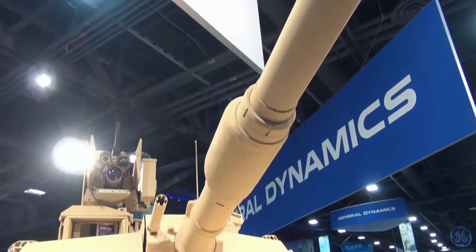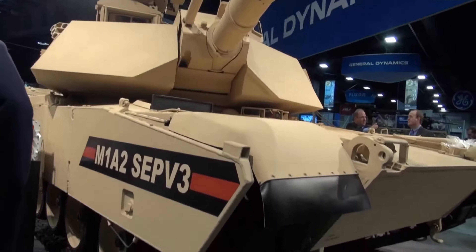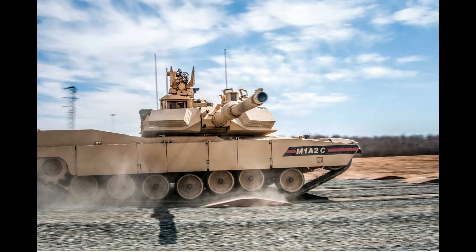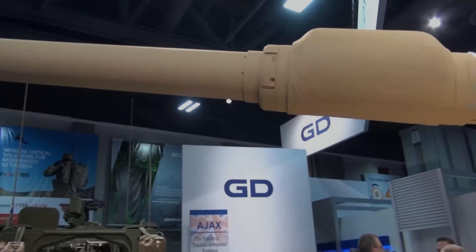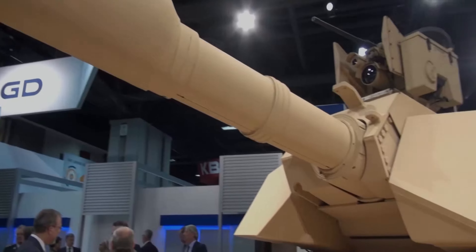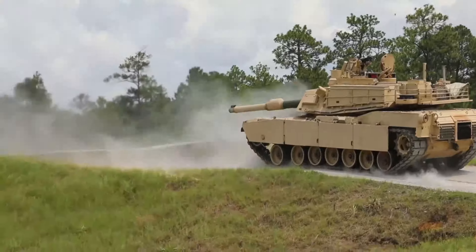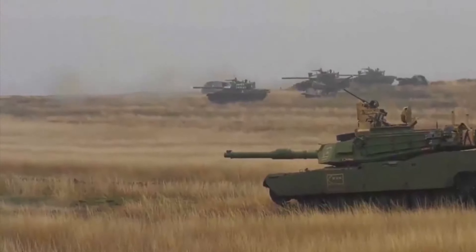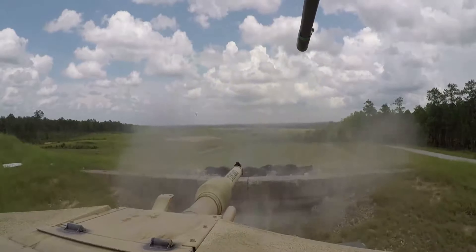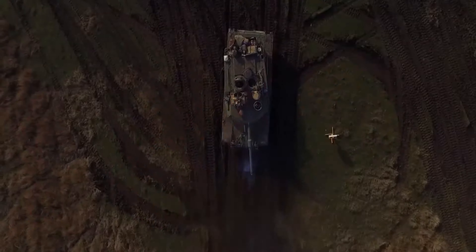With the latest version of this tank being the M1A2 SEP V3, the United States Army has sought to future-proof this vehicle for many more years of use. Stay with us for the next few minutes as we delve deep into the M1A2 SEP V3. Welcome to Weapons of Conflict.